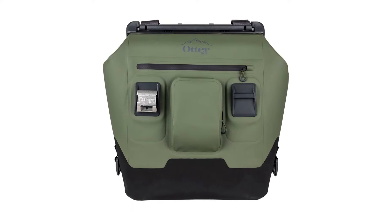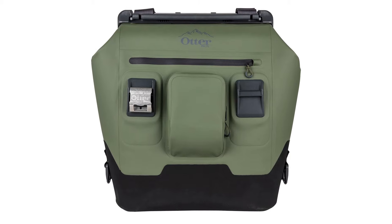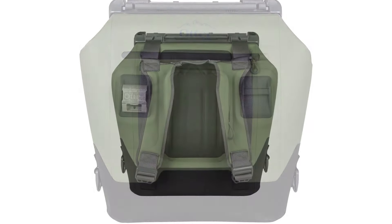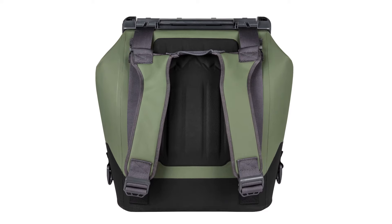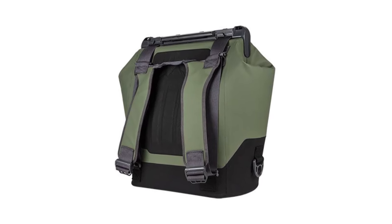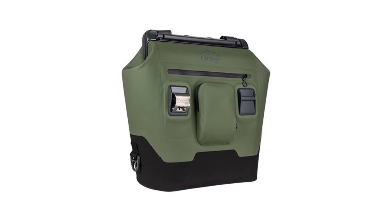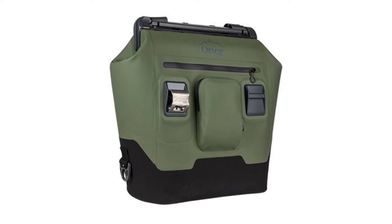Located at the front are two water-resistant pockets to hold accessories and two innovative mounting systems for Otterbox bottle openers. It also offers a versatile carrying system so you have the option to carry it as a backpack or as a shoulder bag. Each two-inch wide padded shoulder strap has tensioners for additional adjustments. Best of all, the Trooper LT30 comes with a lifetime warranty, making it a great investment.